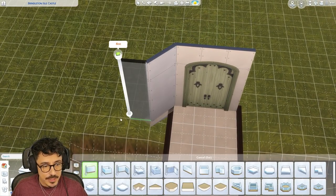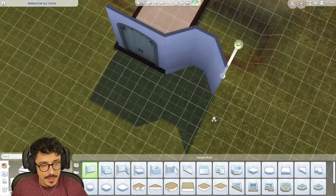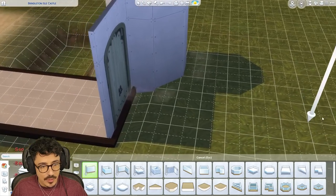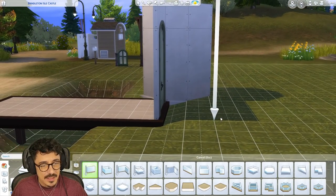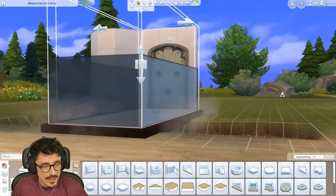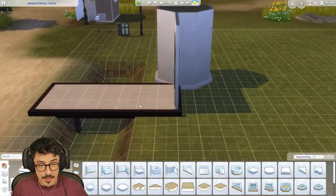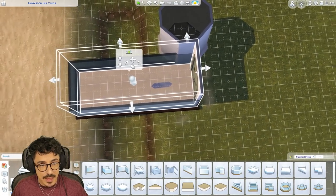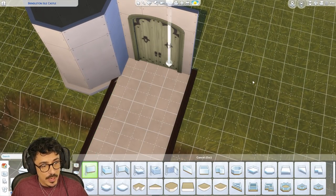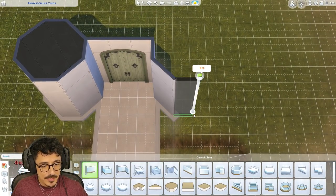I'm going to do two turrets around the front. I don't like that glitching out there - I didn't expect that but we're just going to let it go. The wallpaper I'm thinking of using is this one here in dark gray. I'm going to try and make it look like a very British castle - no wooden paneling on the outside, it's going to be very robust stone. I'm going to do another turret on the other side as well - another little cheeky turret.